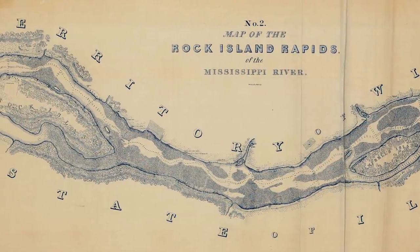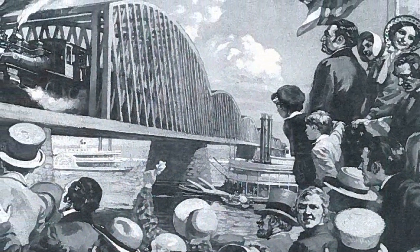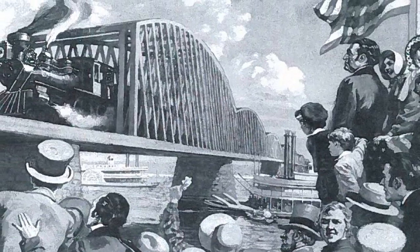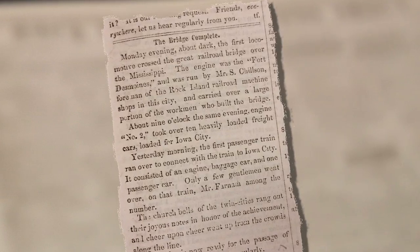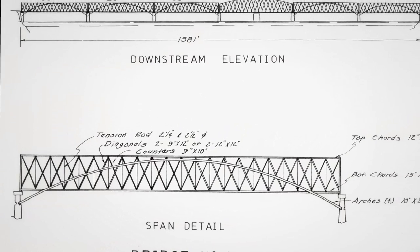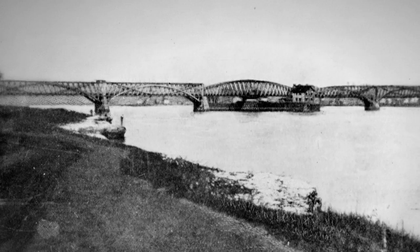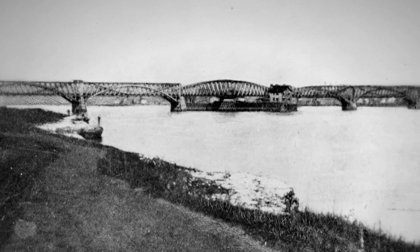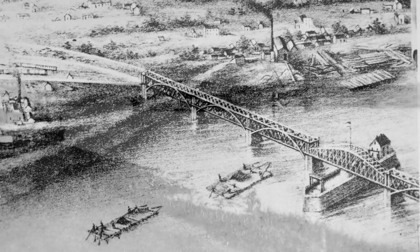In addition, the rapids and navigation channel here had been mapped by Robert E. Lee in 1837. After two years of construction, the bridge opened to great fanfare on April 21st, 1856. Newspapers across the country marked the significance of the event. The engineering achievements of spanning the river had resulted in an impressive wooden Howe truss bridge over 1,500 feet long and painted white. There were five fixed spans, distinguished by burr truss arches, and a 286-foot swing span, which allowed passage through the draw for the many riverboats.